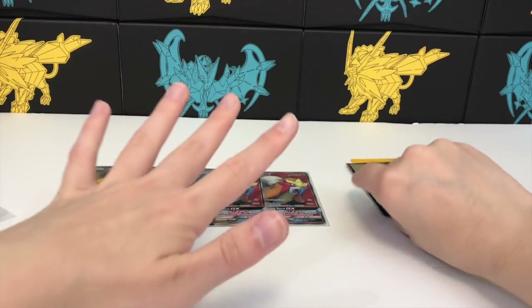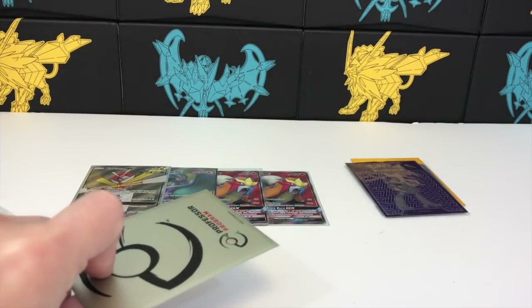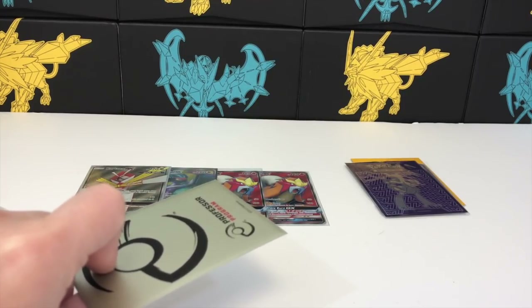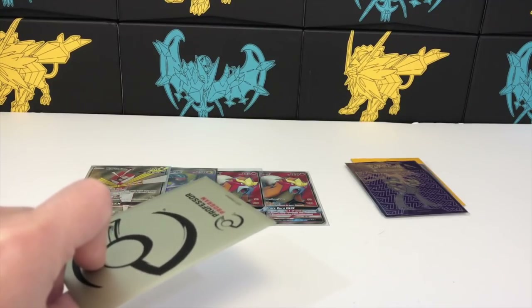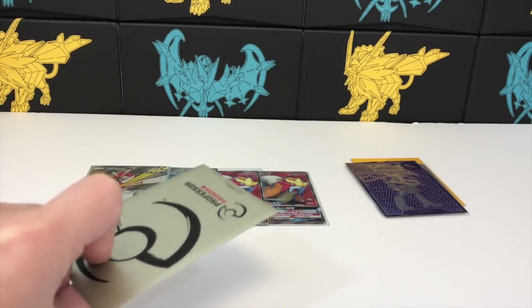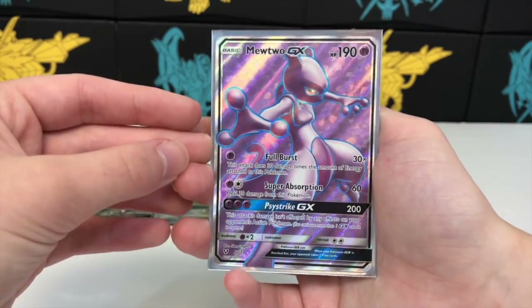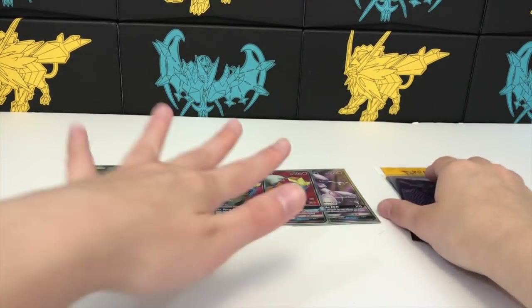Also, in one of my previous videos I bought someone's entire collection and it was actually a pretty good deal. So if you're interested in buying huge lots of cards, Virbank is actually a good place to go. Mewtwo GX — they also have a lot of people selling booster packs on there.